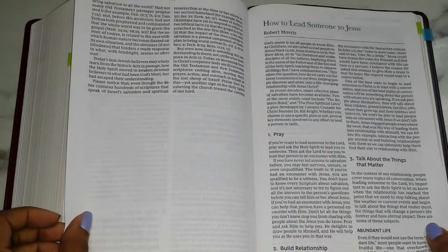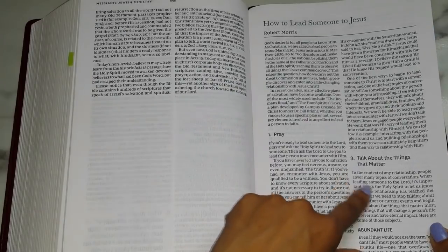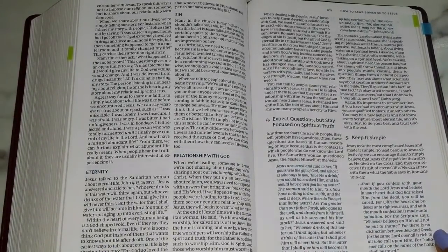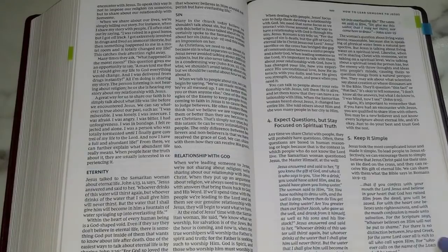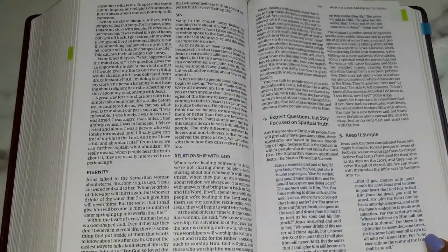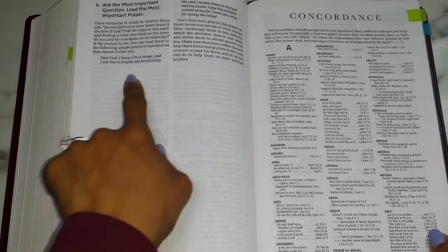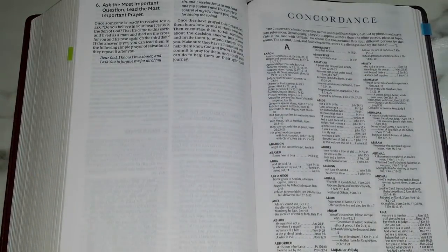Then you have 'How to Lead Someone to Jesus' by Robert Morris, which gives you some great guidance: pray, build your relationship, talk about the things that matter such as abundant life, eternity, and your relationship with God. He addresses expected questions but says to stay focused on spiritual truth — I think that's really good because a lot of people when asked questions about God tend to take it personally or think secularly. Keep it simple, ask the most important questions, lead the most important prayer, and it gives you a simple little prayer.